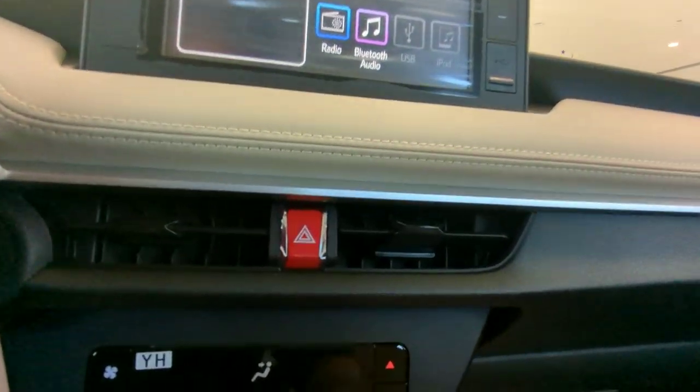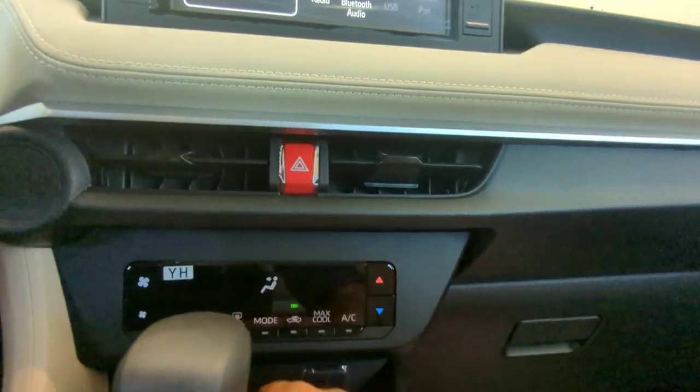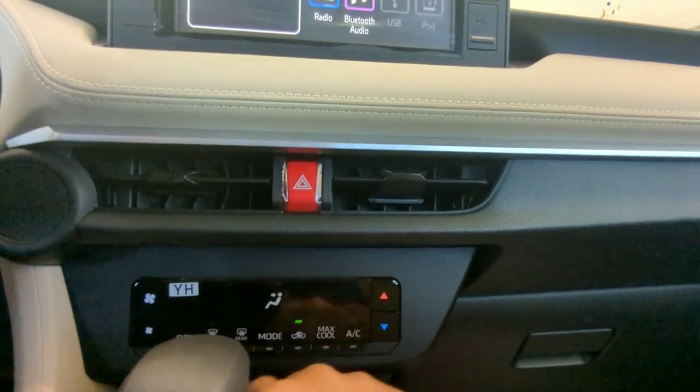And here are the AC vents. To switch on the AC vents, this dial increases the fan speed and this one increases the temperature. Let's switch on the AC.